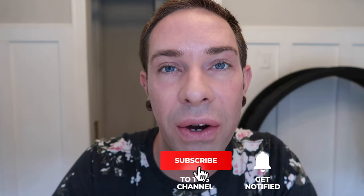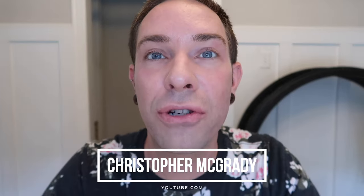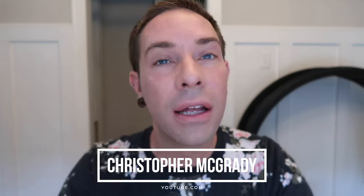That's all I've got for you guys today. If you like this video, go ahead and give it a thumbs up and subscribe, and head over to my channel at youtube.com/Christopher McGrady to see more content similar to this. Until next time, stay healthy and be well. Bye.